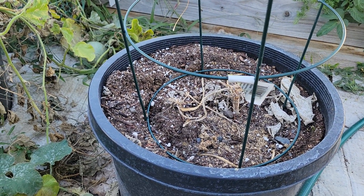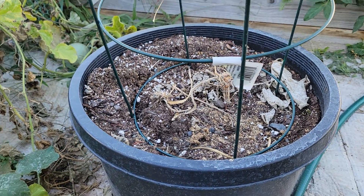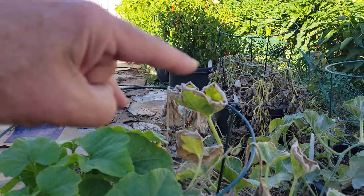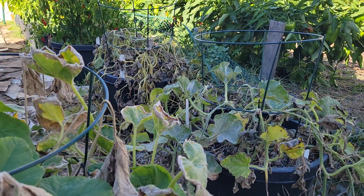This bed here was the yellow squash — basically a yellow zucchini. The only reason it failed is I think it got cooked, especially in the pot. Not doing pots next year. What you see here is going to be two more beds just like over there, and everything I grew in pots is going to be grown in the beds.